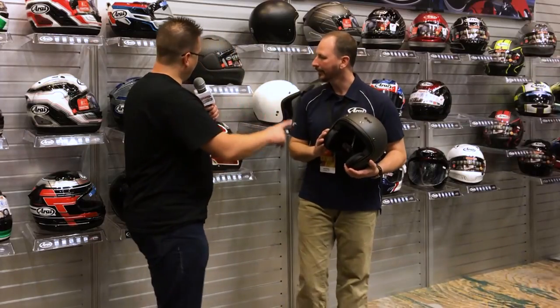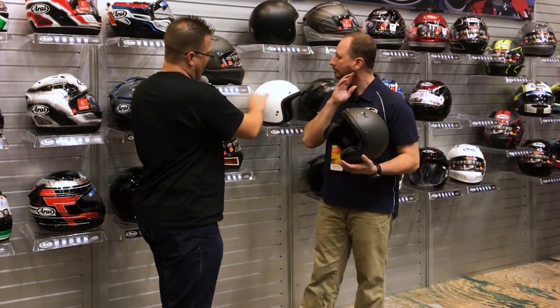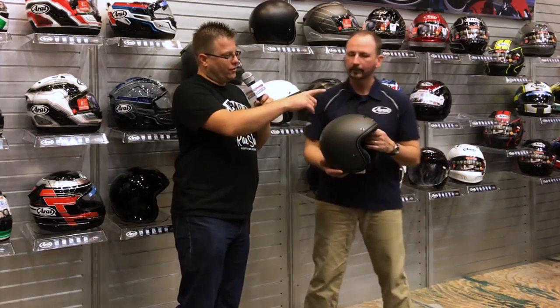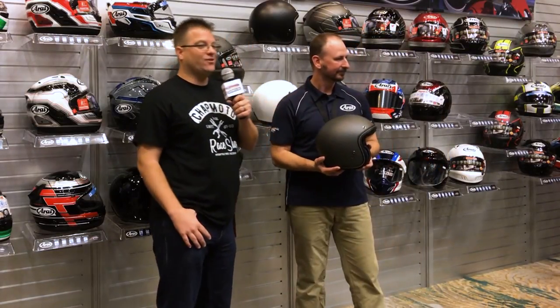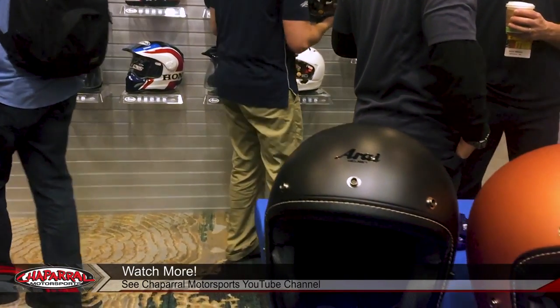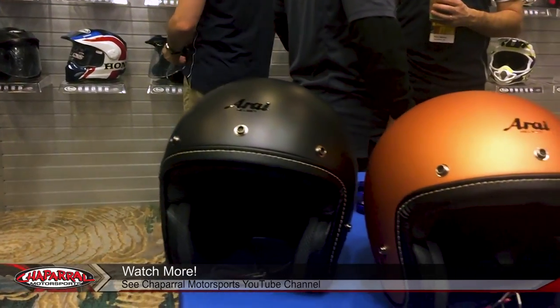This helmet right now is only going to be available in matte black, glossy black, gray, and white. But we're going to show you some other colorways here on the table. These are just sample colors of possibly what might come out depending on your feedback. Please let us know in the comments which one of these colors you would like to see most and we'll pass that feedback on to Arai.